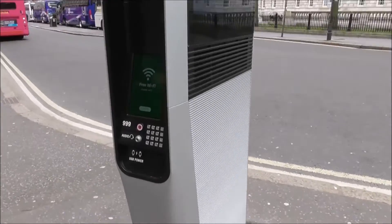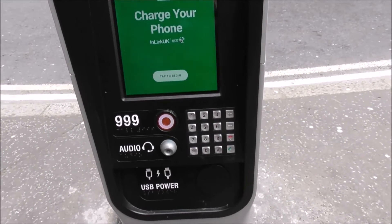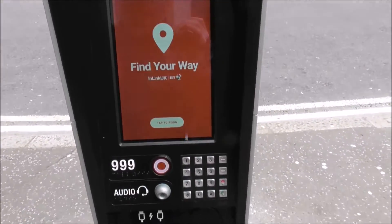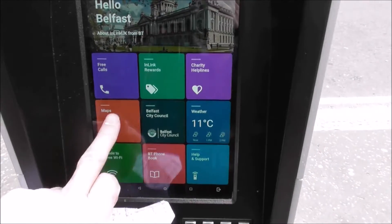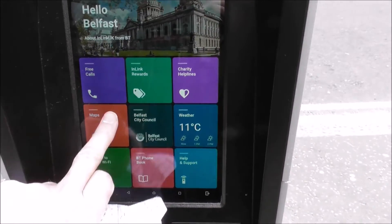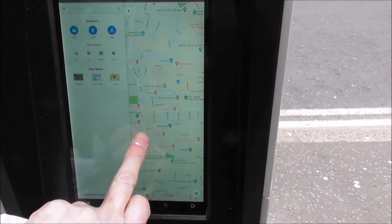So what has it got? It's got free Wi-Fi, USB power, a telephone, a charger, a 999 button. Find your way — tap to begin. Your session will start. Free calls, maps — let's go for maps. This is provided by Belfast City Council.